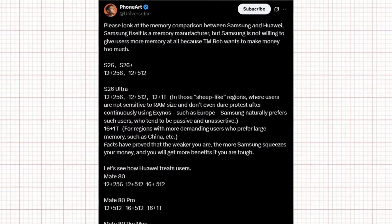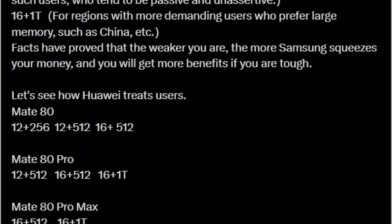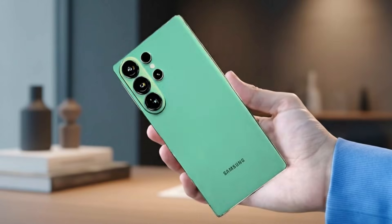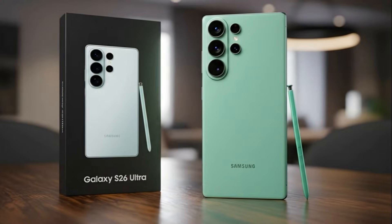According to the same tipster, Samsung is holding back when it comes to RAM. The Galaxy S26 and S26 Plus will come with 12GB RAM paired with either 256GB or 512GB storage. The S26 Ultra will also start at 12GB RAM, while only certain regions will receive a higher 16GB RAM plus 1TB storage variant. The tipster strongly called out Samsung for this decision, saying that the more passive users are, the more Samsung takes advantage. Meanwhile, Huawei is offering 16GB or even 20GB RAM options on their flagship devices, showing that they prioritize user demands more openly.